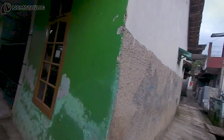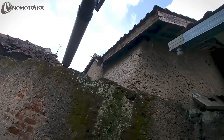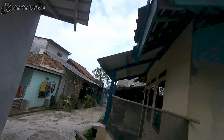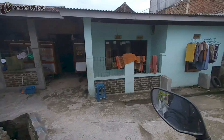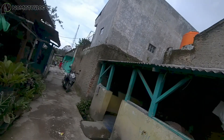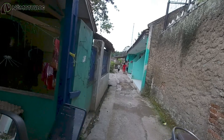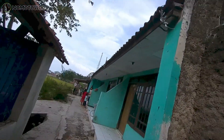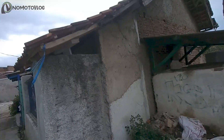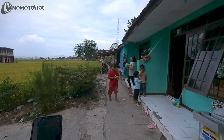Mudah-mudahan betul ya ke sini. Di sini tidak ada sama sekali bekas-bekas tiang telegraf atau apa gitu. Namun, dahulu di sini lah bekas jalurnya. Kita lanjut aja teman-teman. Mudah-mudahan di area sini kita bisa nemu.